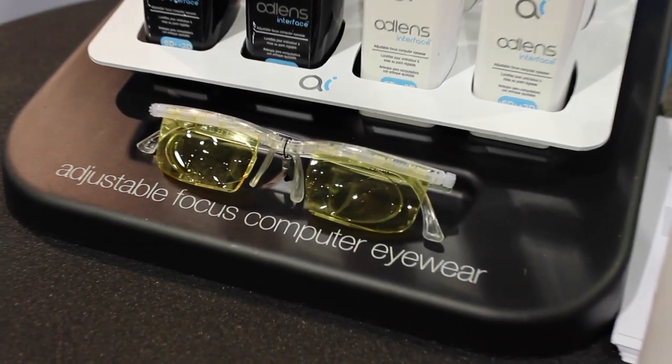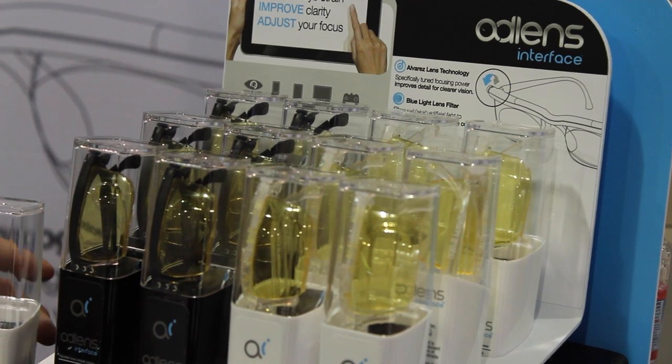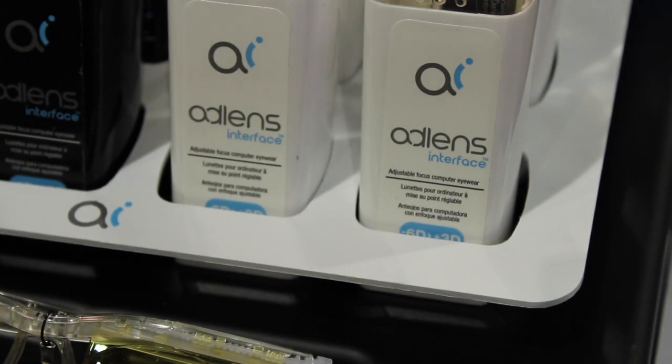The yellow tint actually helps filter out blue light, which is a cause of eye strain. Over 70% of Americans can suffer from digital eye strain, so these help reduce that strain on the eyes.